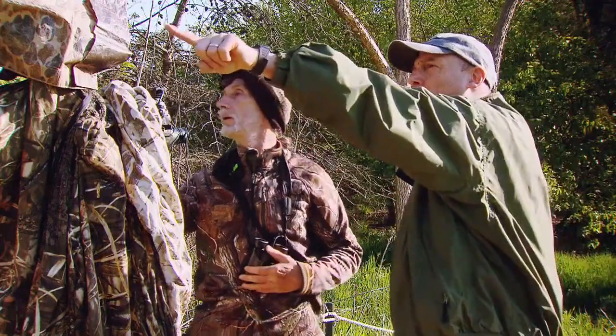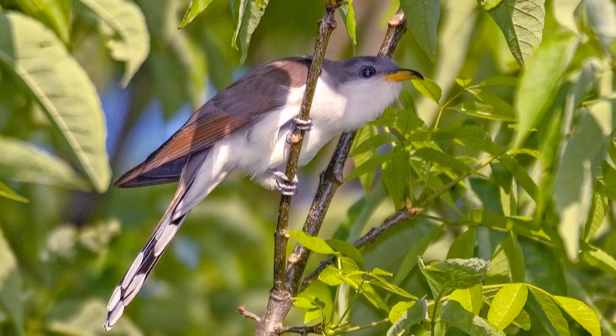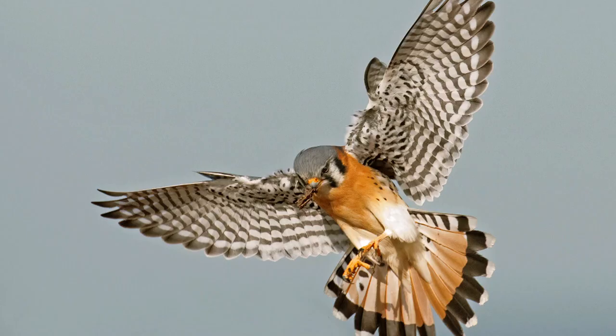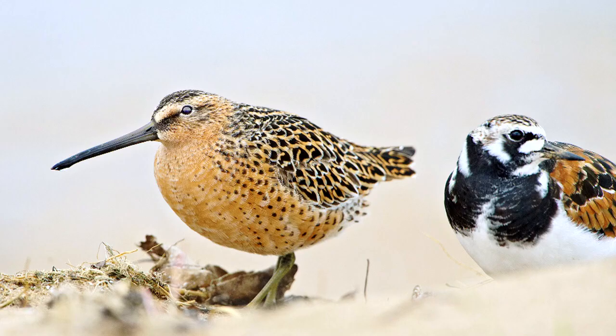Oh, I see a hummingbird right up in there. Let's see if I can get there. During spring migration, it's not uncommon to see more than 100 species in a day at Montrose. More than 300 have been seen in all, and Rob's photographed most of them.